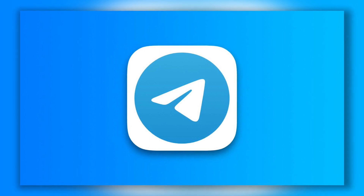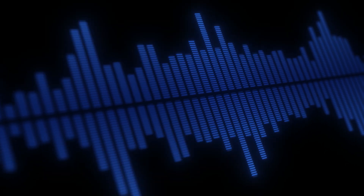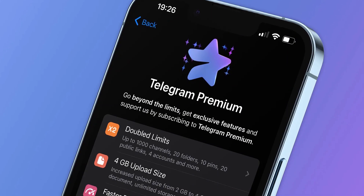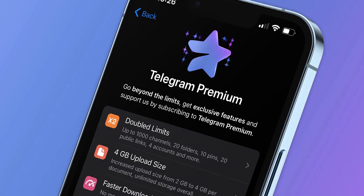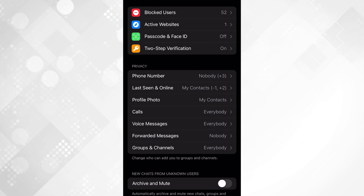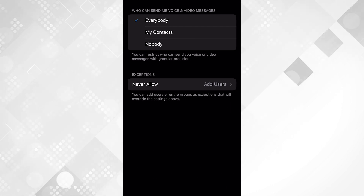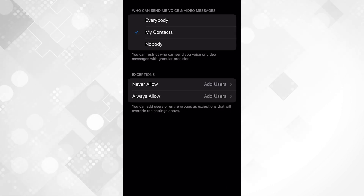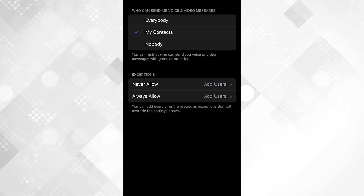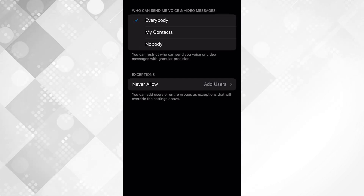With the new version, users are now able to restrict other people from sending them voice and video messages — a feature that many have been waiting for. However, it will only work if you have Telegram Premium. In the privacy settings, you can find the menu responsible for this. There, you can choose specific people or groups of users that can never or always send you voice messages. Telegram also allows you to set exceptions where you can specify individual users or groups who will always or never be able to send you voice messages.